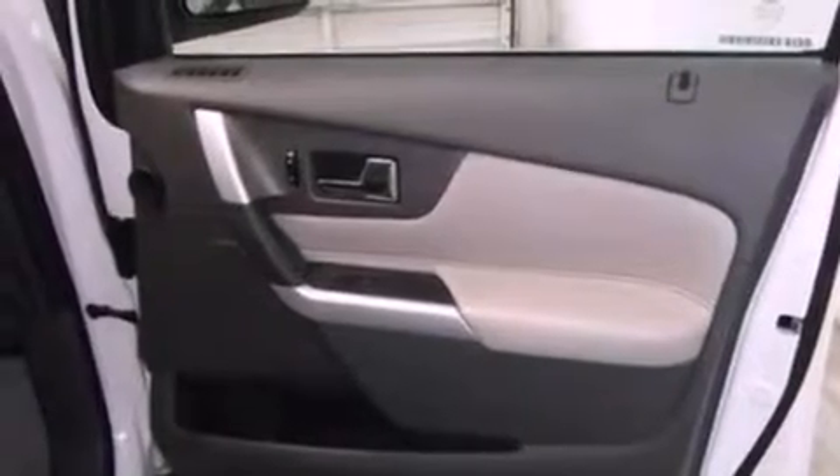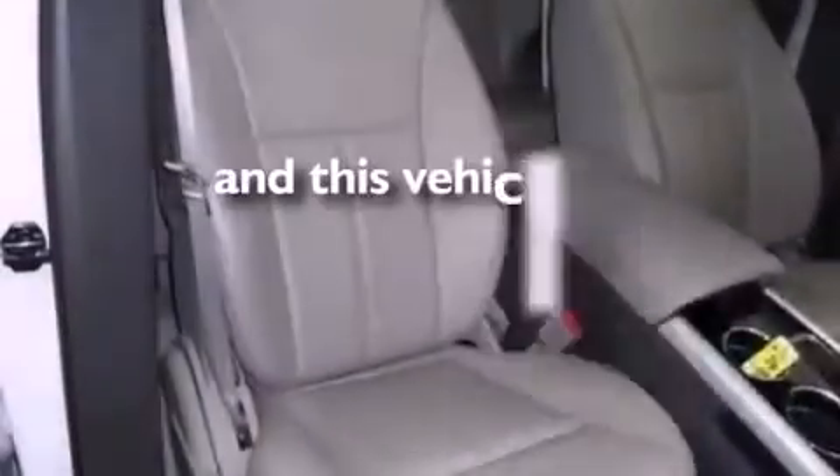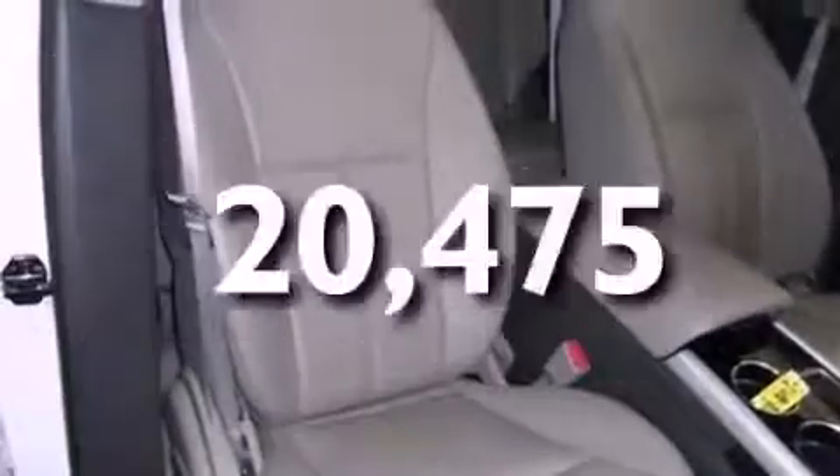Additional features include an illuminated driver's side vanity mirror, privacy glass, an anti-lock braking system, air conditioning, and this vehicle has fewer than 21,000 miles on the odometer.